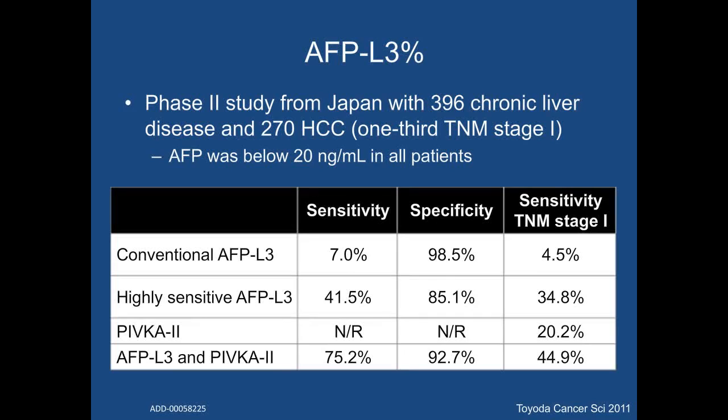A study among 396 chronic liver disease patients and 270 HCC patients compared the conventional and new AFP-L3 assay specifically in patients with AFP levels less than 20 nanograms per milliliter. The sensitivity for HCC at any stage was significantly higher for the new assay — 42% versus 7% — although with a lower specificity of 85% versus 99%. The sensitivity for early tumor detection was also significantly better at 35% versus only 5% for the conventional assay. Notably, AFP-L3 had a sensitivity of 35% when used alone, PIVKA-2 had 20% when used alone, but the two had a higher combined sensitivity of 45%, illustrating their complementary nature.